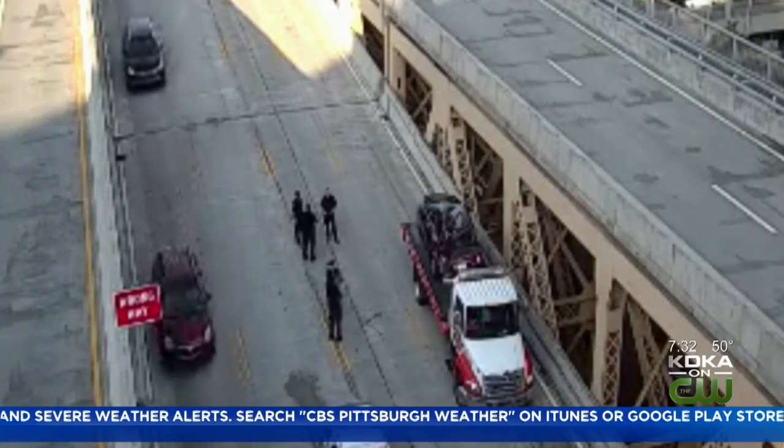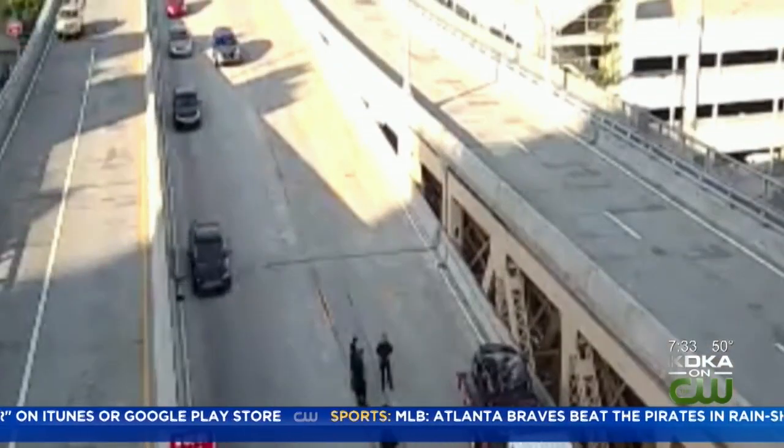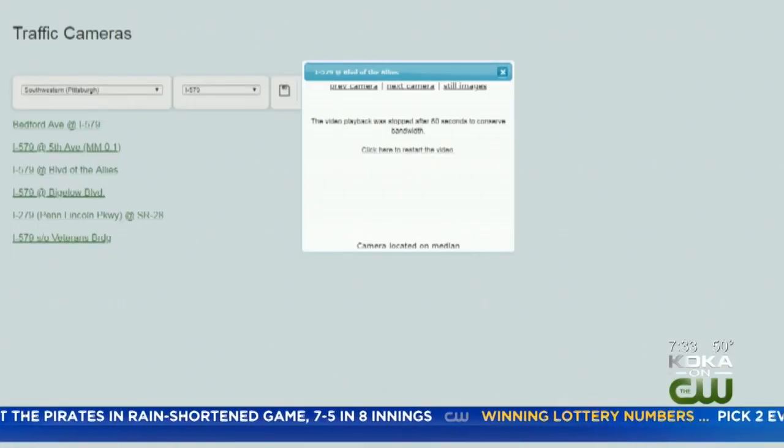We'll bring you another live update from the scene and let you know if that outbound traffic opens from Crosstown Boulevard and I-579. It looks like that tractor trailer has been removed as well, so we'll continue to monitor that scene and bring you updates.